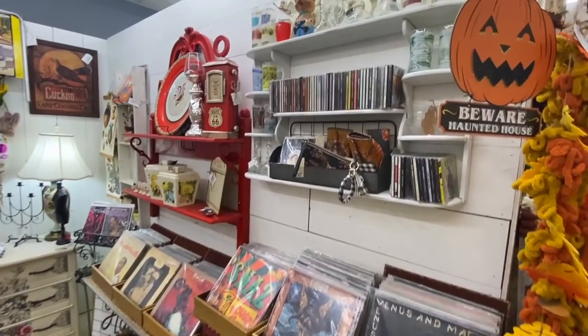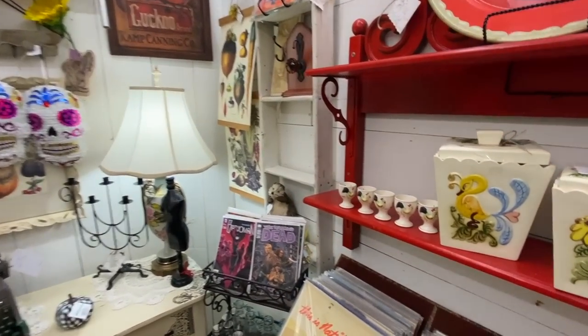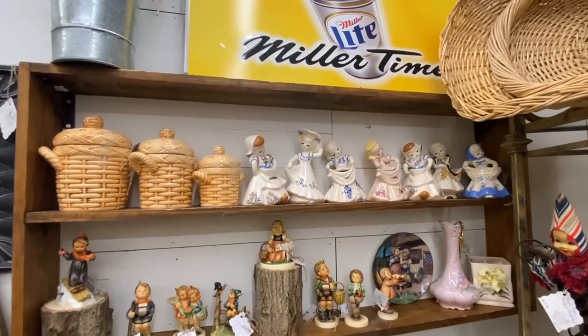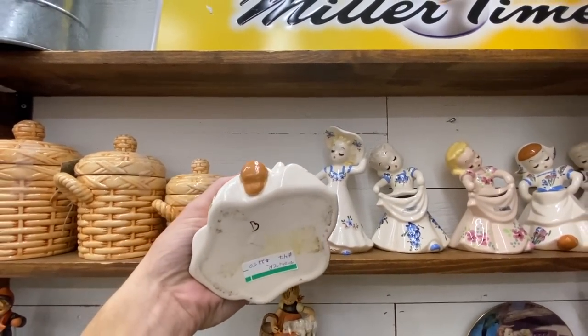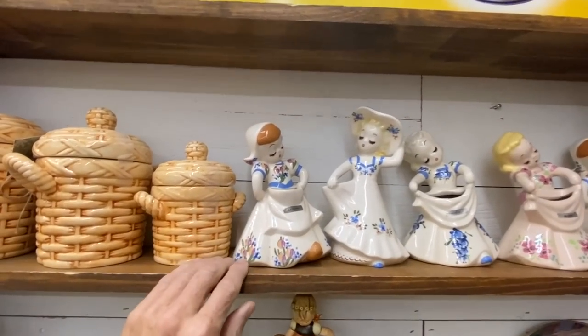This place has some vintage vinyl as well as CDs. Here's a cute row of figures we don't see very often — these are Deeley ceramics from California. There is a book about them, and these are priced about $22.50 each.